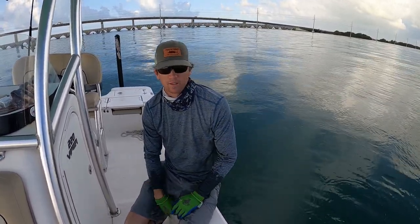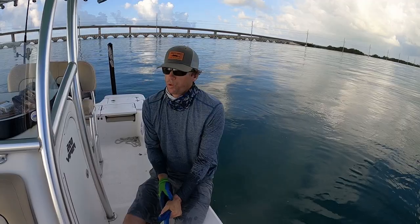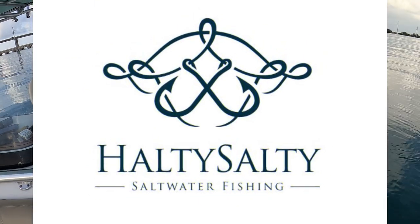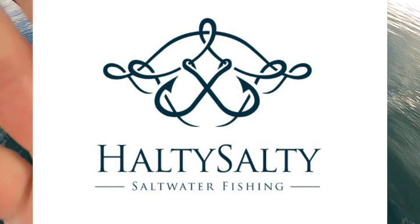Epic. I couldn't ask for anything else. Look at this morning — it's gorgeous. Last day of the trip. Last mullet in the live well — right there. That's what's up. That was fun, thank you, man.